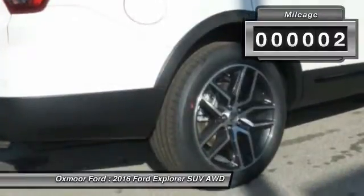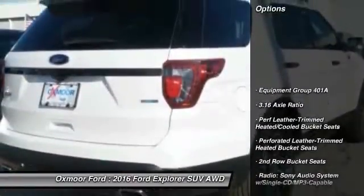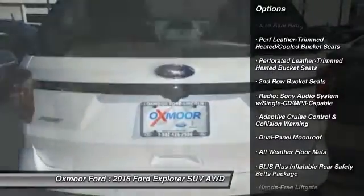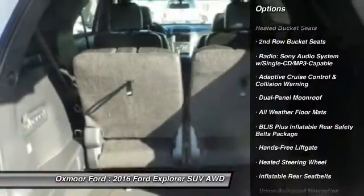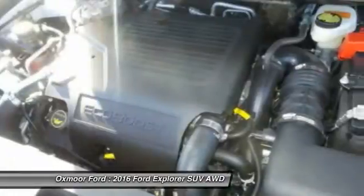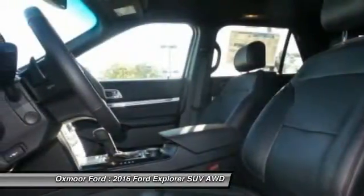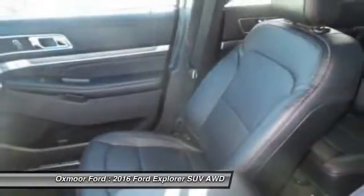Here are some of this vehicle's great options: traction control, power passenger seat, power liftgate, dual airbags, alloy wheels, power steering, front air conditioning, four-wheel disc brakes, voice-activated navigation system, and universal garage door opener.